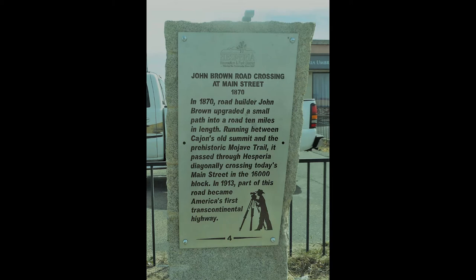Historical site number four is the John Brown Road Crossing at Main Street, 1870. In 1870, road builder John Brown upgraded a small path into a road 10 miles in length. Running between Cajon's Old Summit and the prehistoric Mojave Trail, it passed through Hesperia diagonally, crossing today's Main Street in the 16,000 block. In 1913, part of this road became America's first transcontinental highway. The location is on the south side of Main Street, 400 feet east of 7th Avenue.